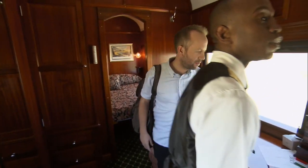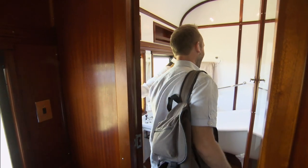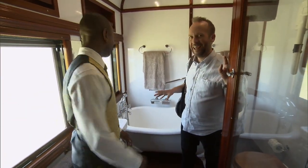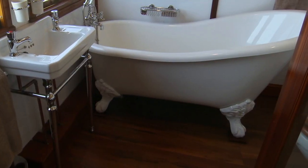And then the bathroom — yes, it has its own bathroom. This is not like a normal bathroom on a train, even in a private suite. There is a clawfoot tub. Wow — thank you very much.